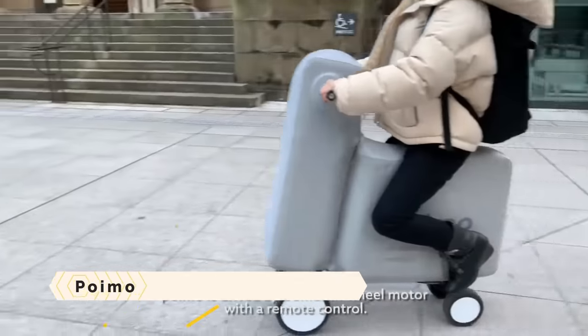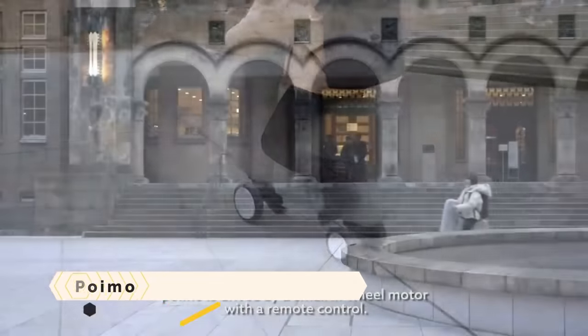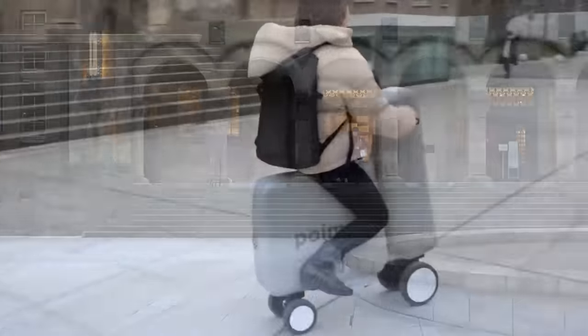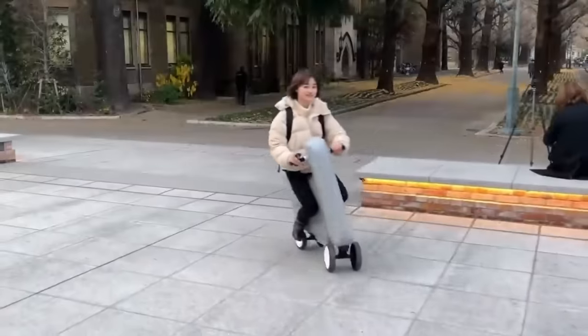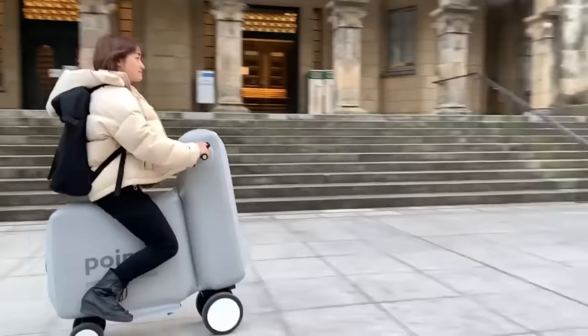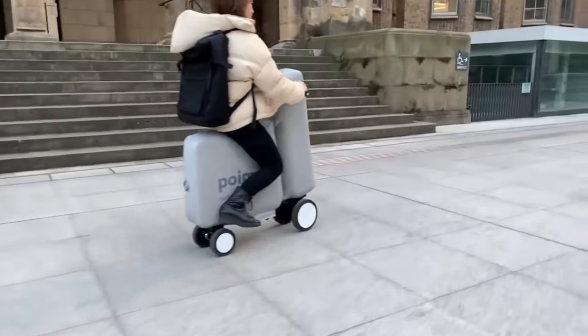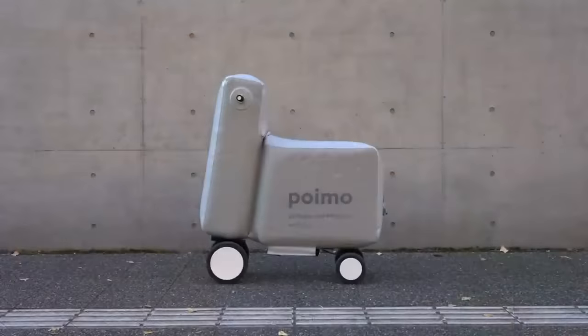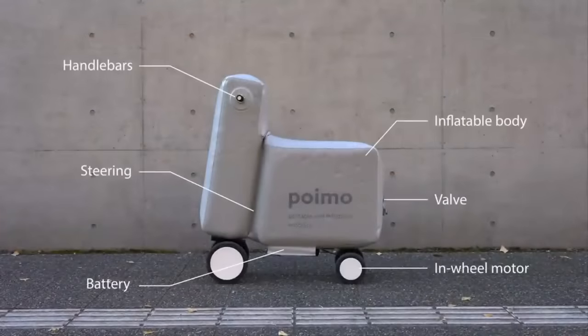POIMO is a lightweight and inflatable electric scooter, perfect for quick trips around town or that last-mile commute. It is made of materials that are not only safe for riders and pedestrians but also lightweight, inflatable, and pliable. Those malleable materials, along with attachable wheels, a rechargeable battery, a motor, and a wireless controller, are all parts of POIMO.